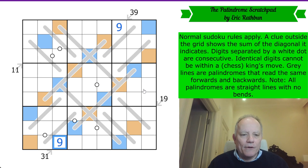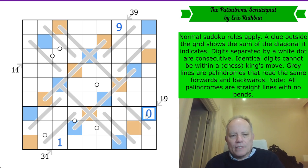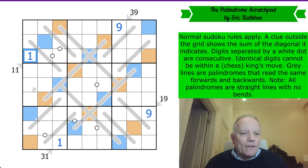We know that blue and orange times three adds up to 30. We do a tiny bit of algebra and divide that equation through by three: three blue and three orange equals 30, divide through by three, and blue and orange equals 10. So that's a nine and that's a one.